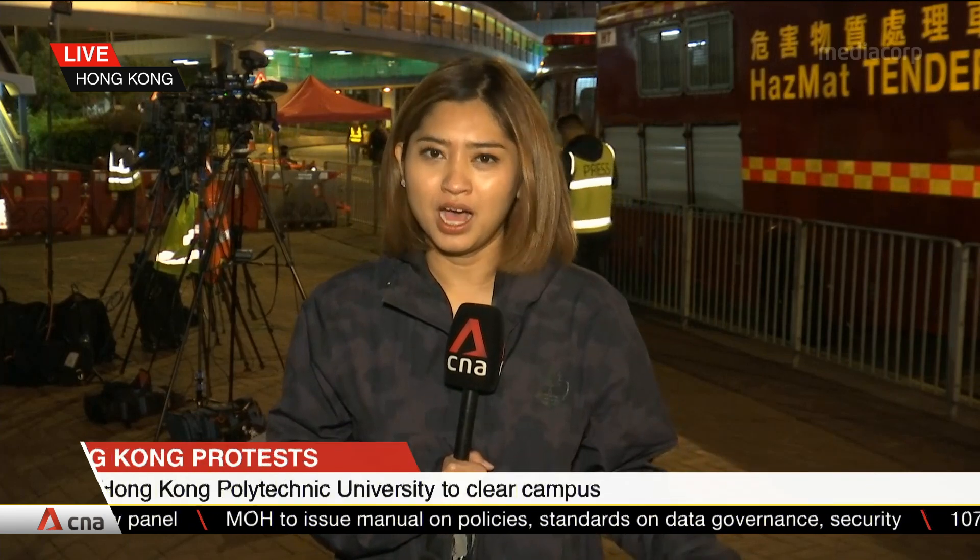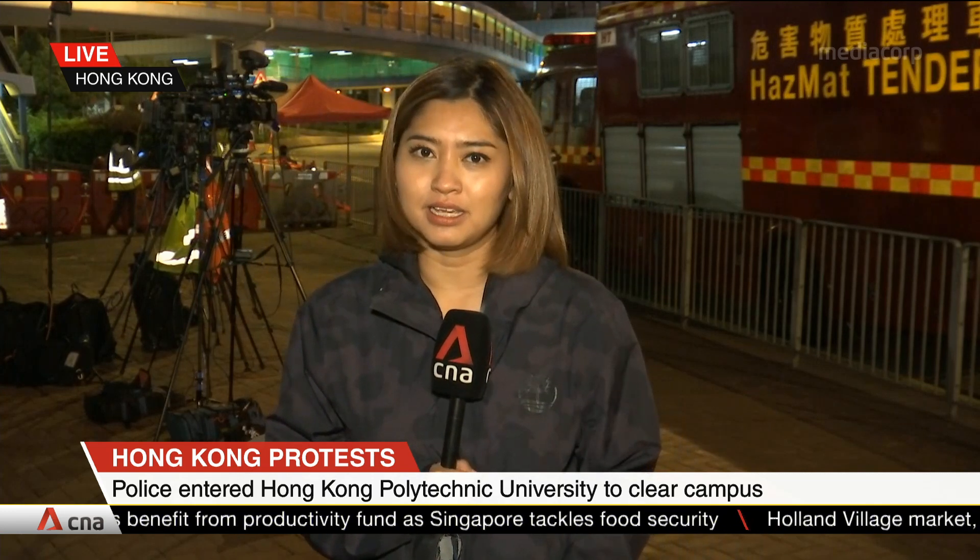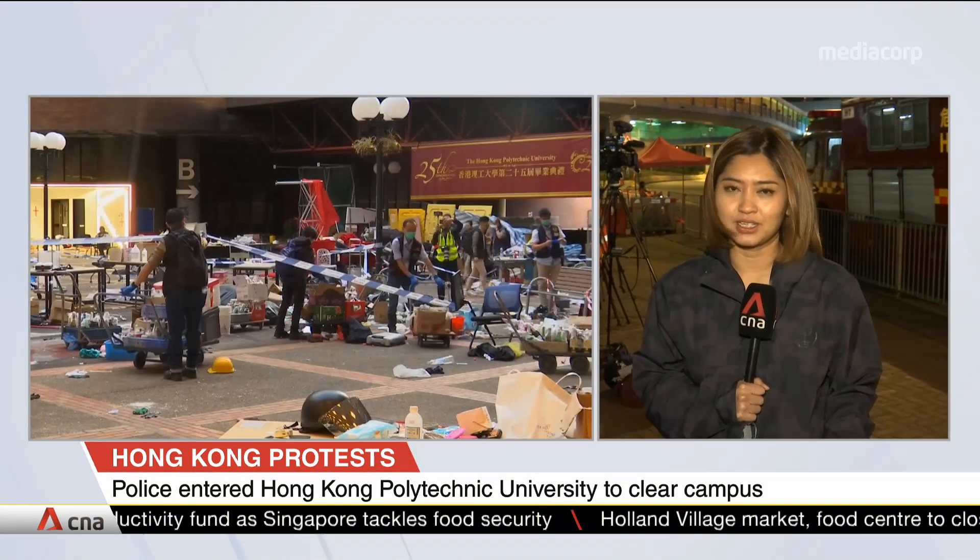I'm outside the campus of Hong Kong Polytechnic University, and it's very quiet. We've been here the entire afternoon. We do know that the police has been combing the campus for two reasons: the first is to search for any sort of offensive weapons or explosive devices, and the second is to see just how severely damaged the school's facilities are.